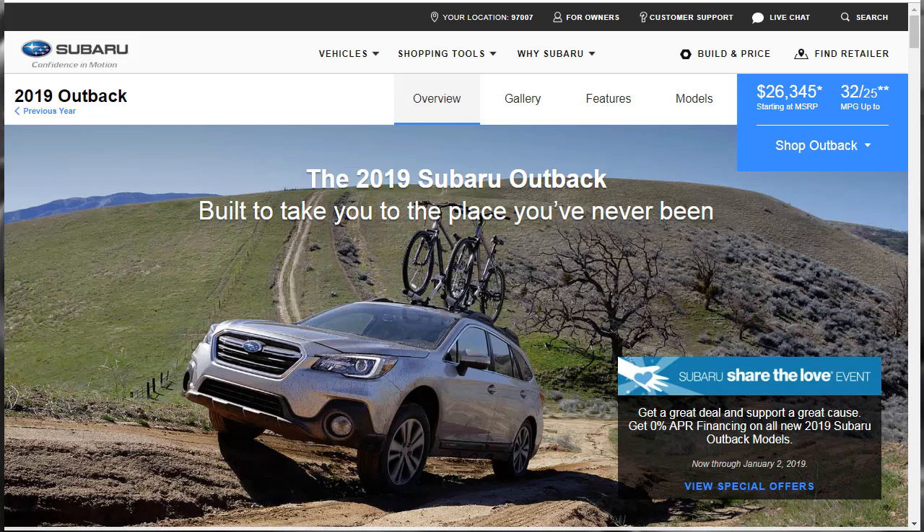Hi, welcome, thanks for joining me. On this episode of Build Your Own, we're going to build, price, and option a 2019 Subaru Outback 3.6R Touring. Before we do, however, I just want to remind you that if you find this build and price review helpful, informative, or entertaining, please like, share, and subscribe to my channel.